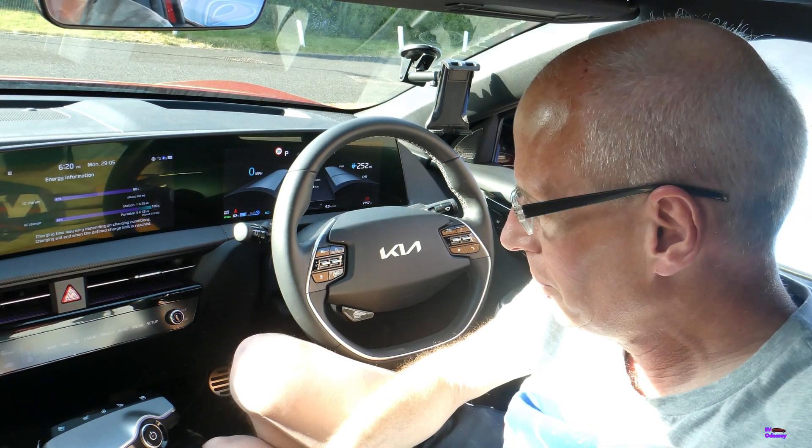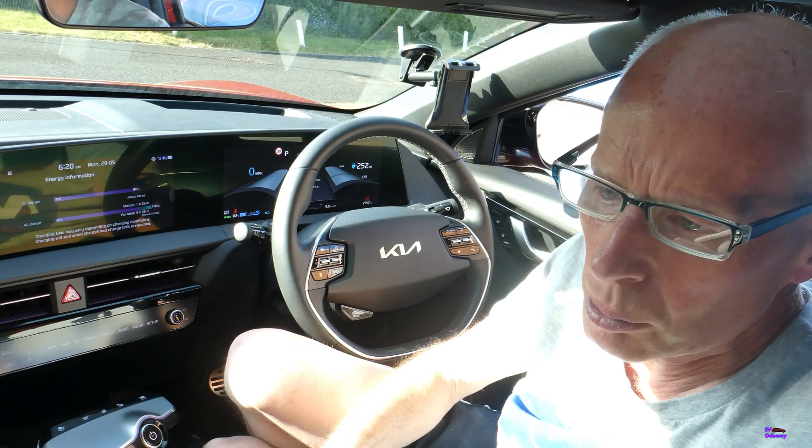Hello and welcome to another episode. This is just an update on where I am with my 12V battery problem.